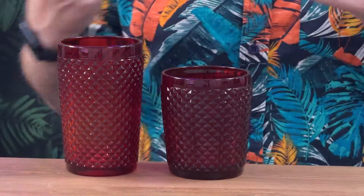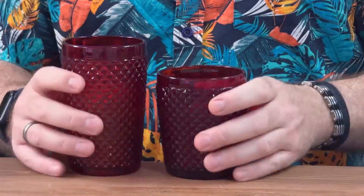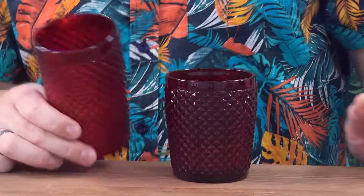They just look cool — something different. Red glasses, they just look cool. Statement, elegant, solid as anything. I love them.